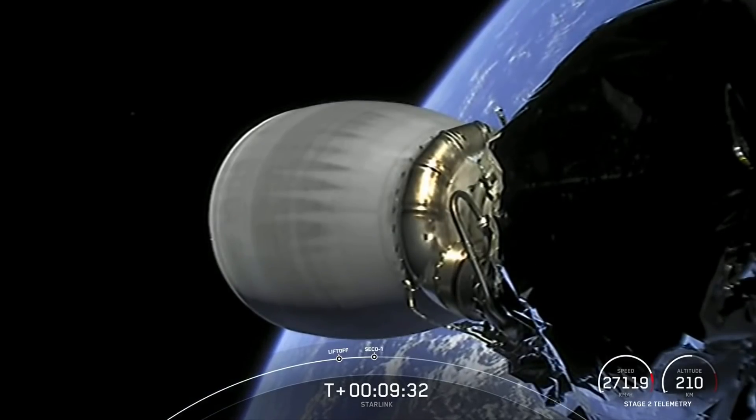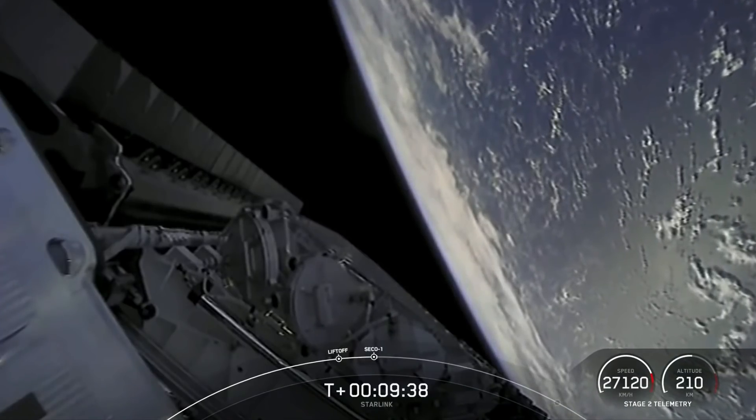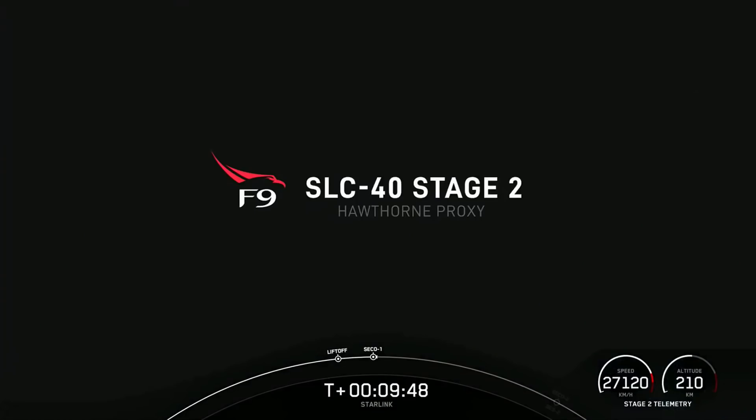Nominal orbital insertion. We just got confirmation of a good orbit from our second stage carrying our Starlink satellites. We are now waiting for the deployment of our 48 Starlink satellites, which is scheduled to occur about a little under an hour from now.